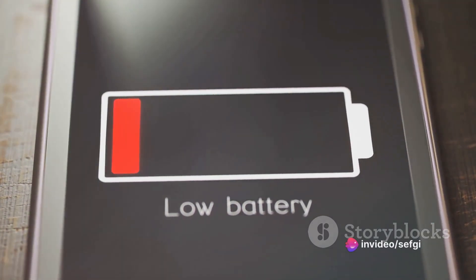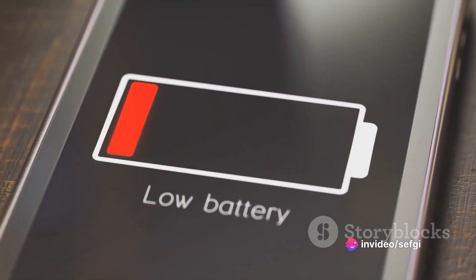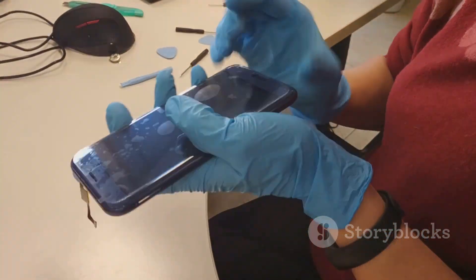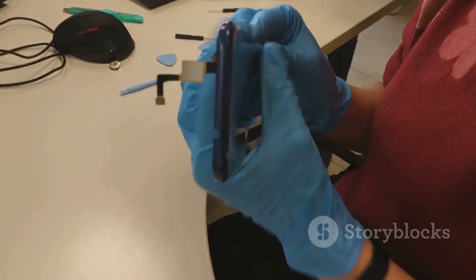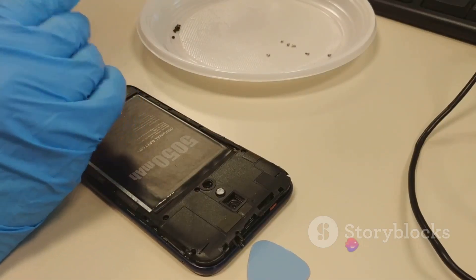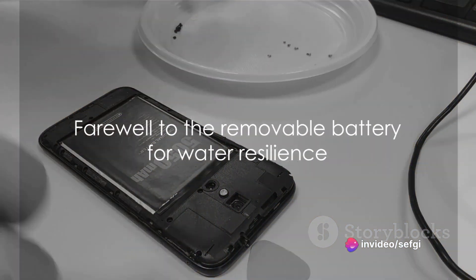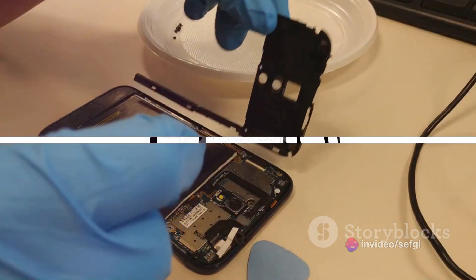This significantly improves the device's water resistance, allowing it to survive accidental splashes or even quick submersions. Additionally, the use of adhesive seals and gaskets around components further enhances this water-resistant quality, providing an extra layer of protection against liquid damage. So to make phones more resilient against water, the removable battery was shown the door.